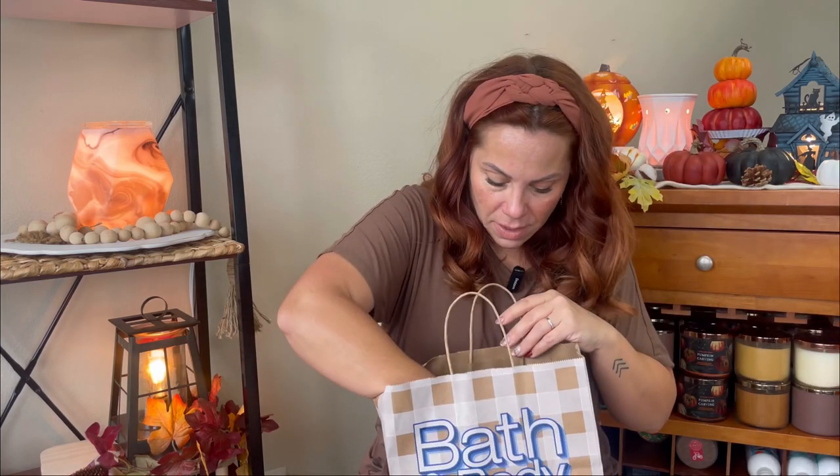Then I got Ghoul Friend — I didn't get this last year; I got the Pumpkin Carving one instead. This is very dark berries, I think maybe plum. I'm not the biggest fan of Halloween so I thought these were cute and I could use them. They supposedly have enough burn as the three-wicks, so I thought I'd give this one a try.